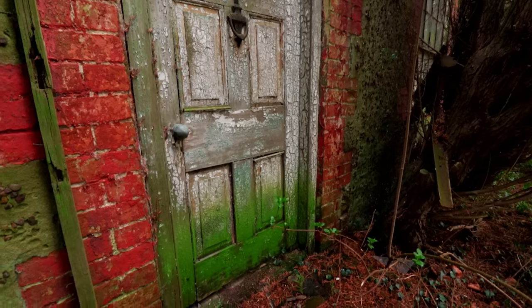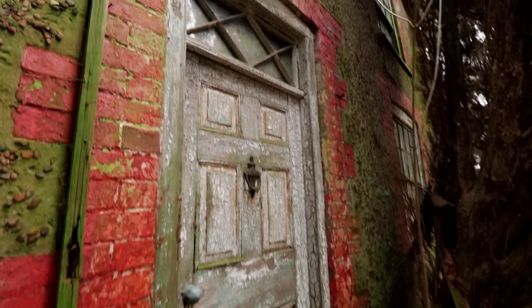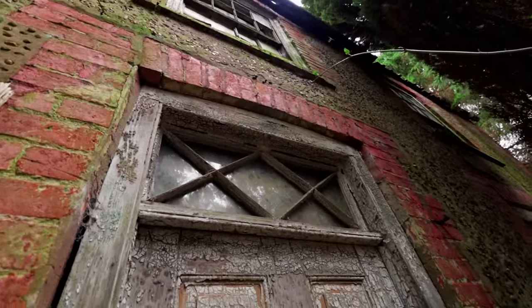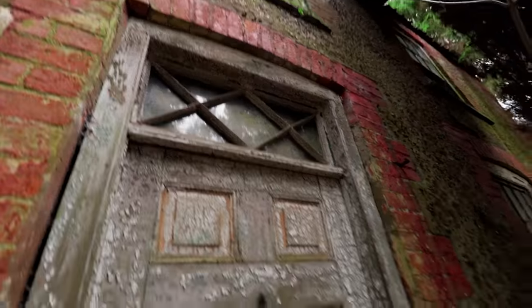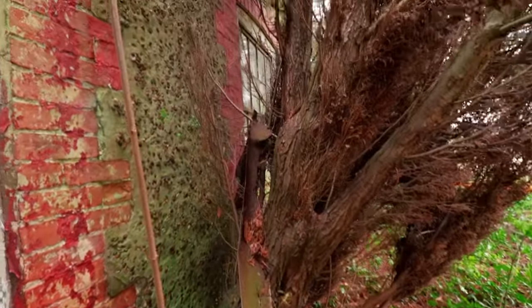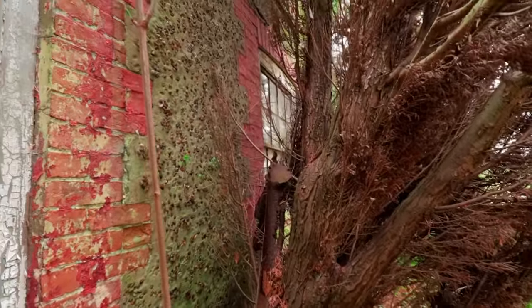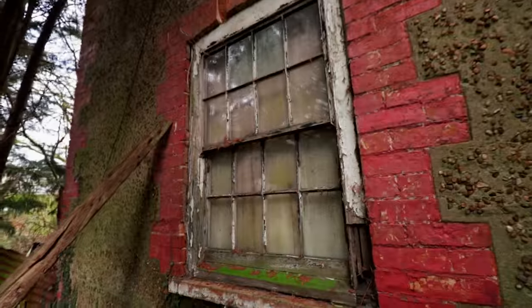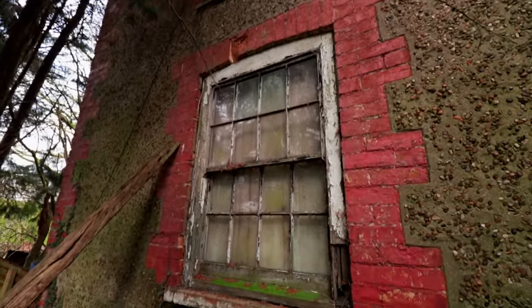Look at the door - all the paint is just peeling away. Up here you can see the glass is just stained green with moss. We've got some drainpipe here that's fallen down, completely rusted through. On the front you'll see red brick - just beautiful. Look at that window, we'll come in.